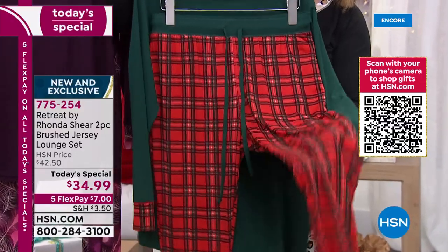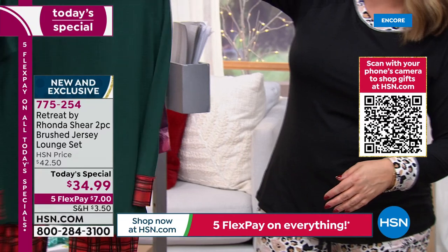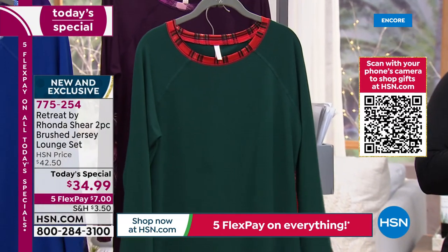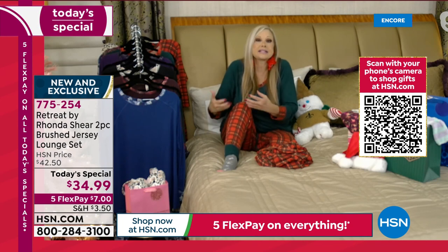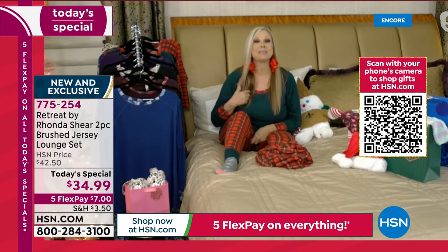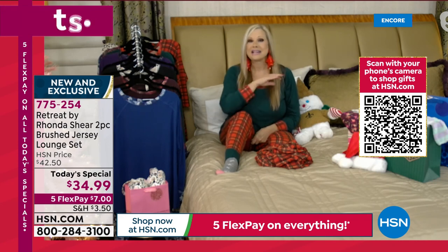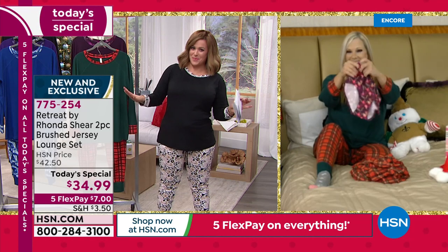If you haven't found a hostess gift yet, it's better than even a bottle of wine. Also if you're going to someone's house, it's nice and modest and not see-through. We have the bra that you can wear underneath it, so we got you covered. You've got to stay up with us tonight — it's a pajama party, literally.